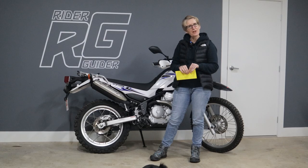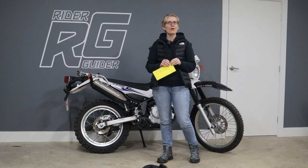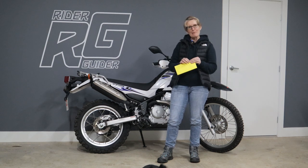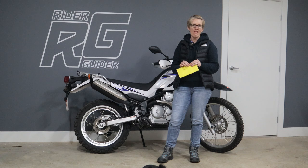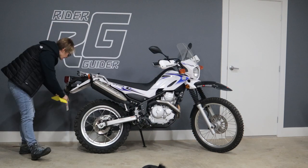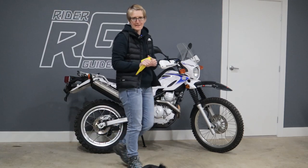Hi guys, a new video from me — I haven't done one for a little while. On Saturday I went back to Murray Bridge to take the second part of my bike test to get my R-date licence, and I am very, very happy to say that I passed.